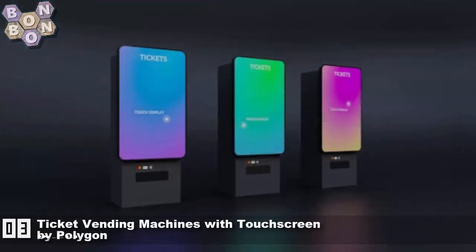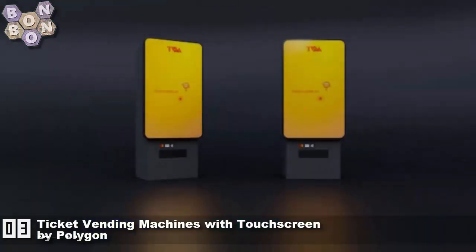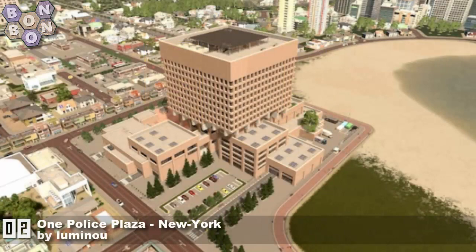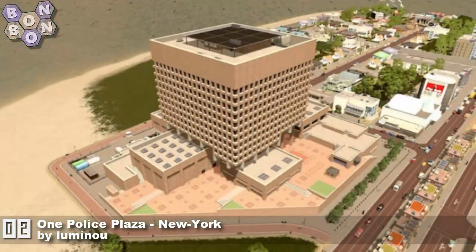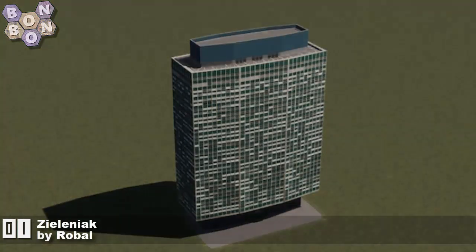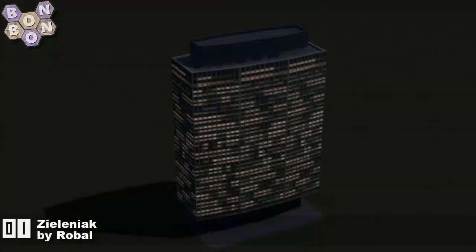Number 4 is Toll Surveillance Building as a road maintenance version — snowfall required — by Palms Time. Yes, that's the final one from Palms Time, well and truly our creator of the week. At number 3, Ticket Vending Machines with Touch Screen by Polygon — these look amazing, they're like giant mobile phones for your city. At number 2 is One Police Plaza, New York, by Lumineau — of course it's by Lumineau. And at number 1 it's Robolf with Zeleniak — I apologize if that's been butchered. What a great looking building, absolutely top quality work as always from Robolf.